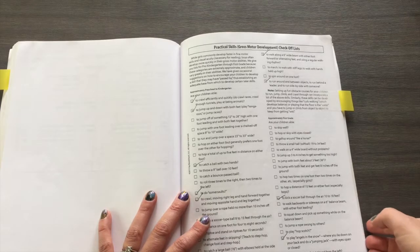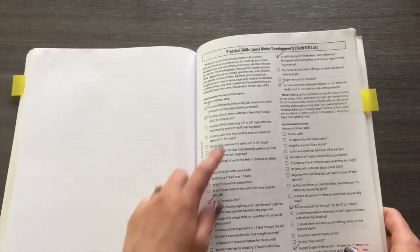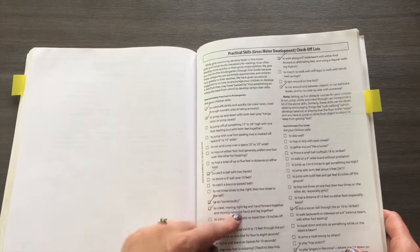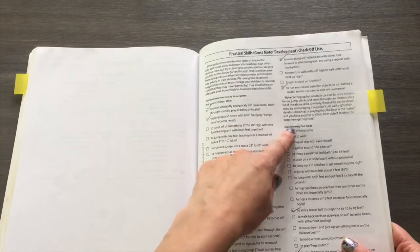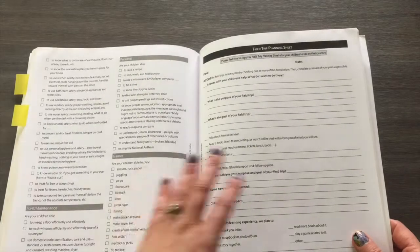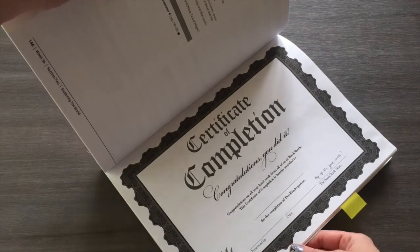At the back of the instructor's guide, there are check-off lists where you can gauge where your child is developmentally — approximately preschool to kindergarten and first grade level. Things like: can they jump so high, can they hop five feet, can they catch a ball with two hands? They also include practical life skills to check off, field trip planning, and a little certificate of completion, which is a nice touch if that would interest your kid.